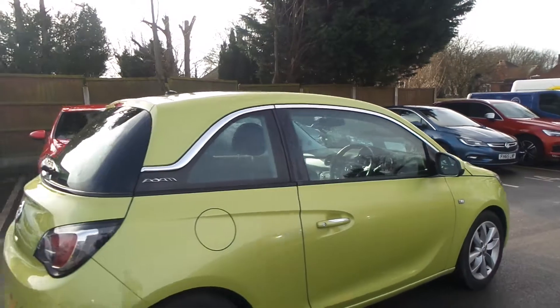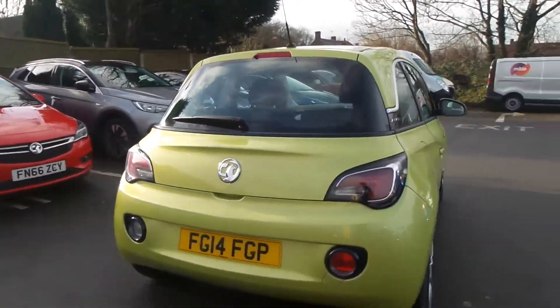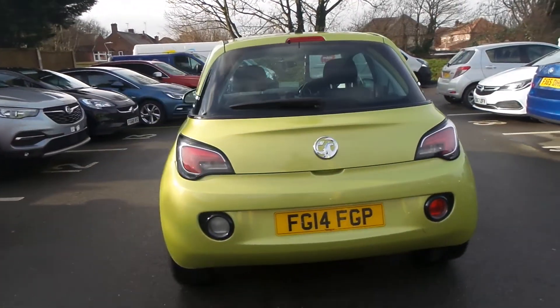Exterior highlights include 16 inch alloys, LED lights, front fog lamps, electric front windows and electric door mirrors.